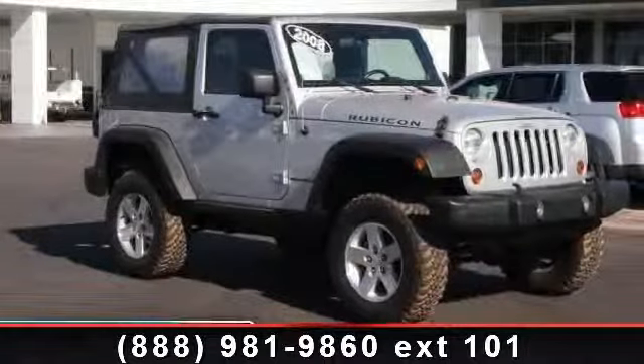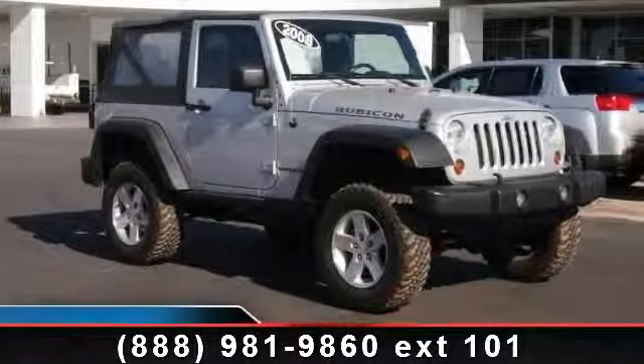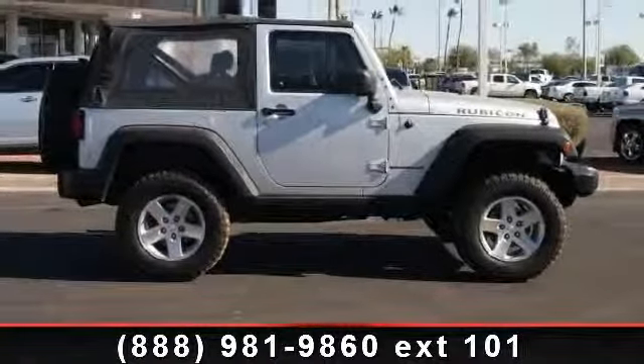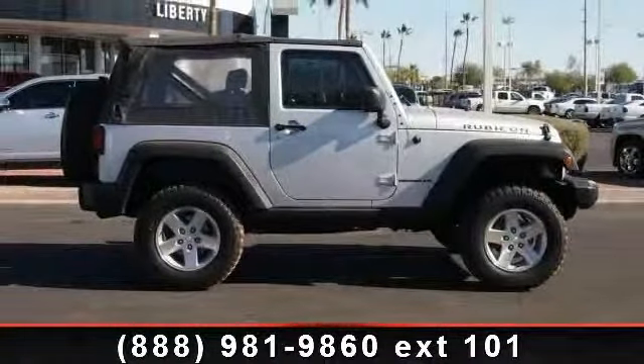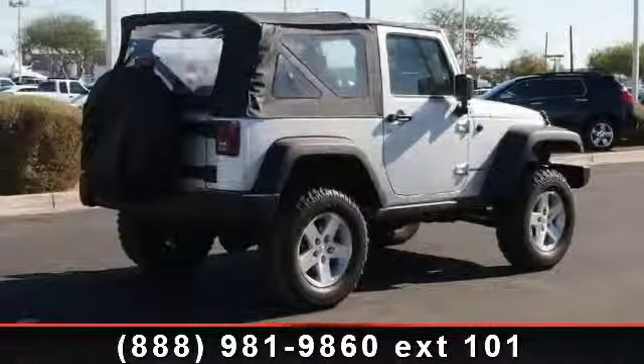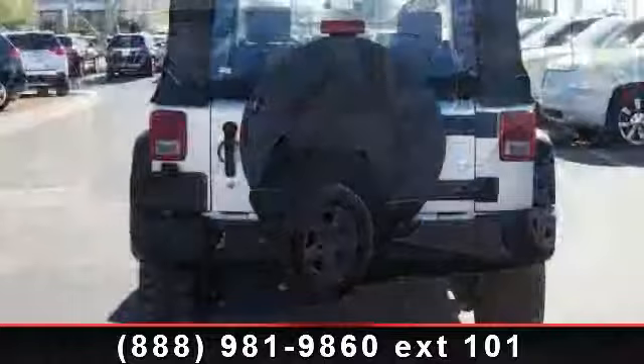Arrive in style with this 2008 Jeep Wrangler Rubicon. If you are looking for an automobile with great features, look no further. This vehicle comes with a reliable 6-cylinder engine, connected to a smooth shifting automatic transmission.